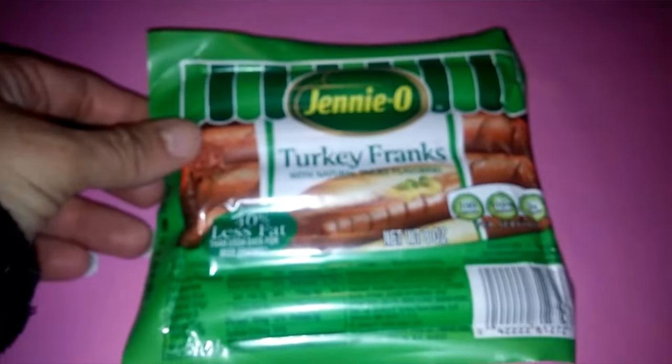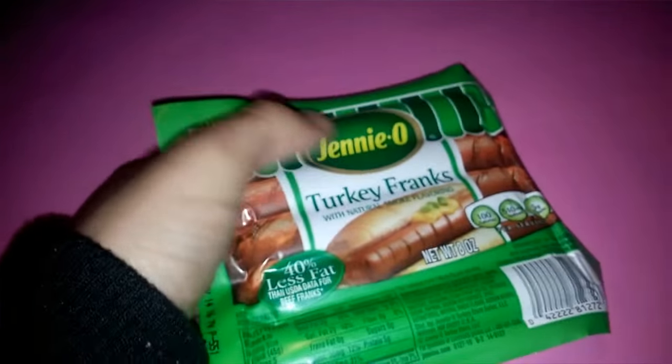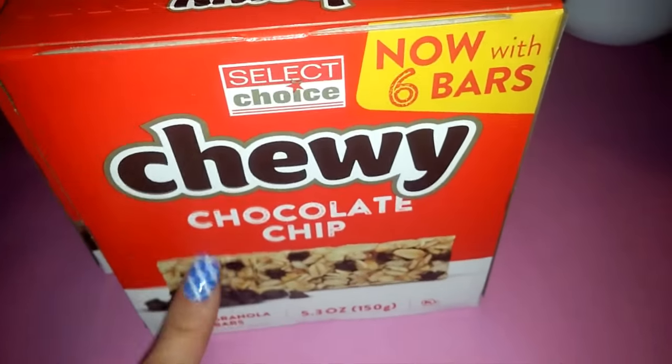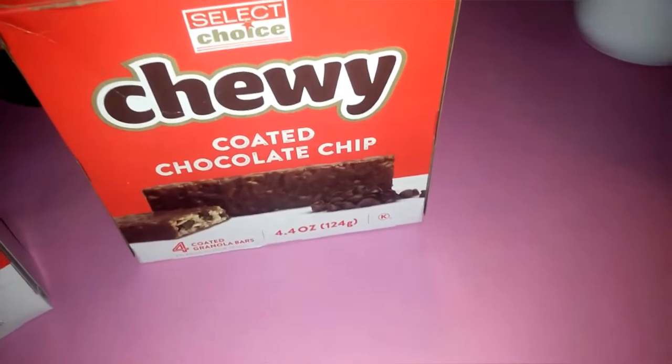I also picked up Genio turkey franks with natural smoked flavors — an eight-ounce package with five hot dogs, which is a good deal. And then the last food items were chewy chocolate chip granola bars and the chewy coated chocolate chip granola bars.